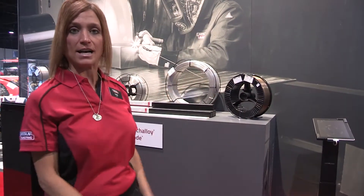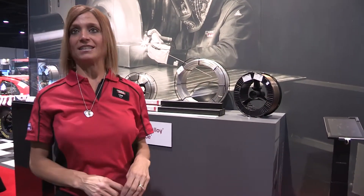Hi, my name is Lisa Bile and I'm the portfolio manager for industrial products at Lincoln Electric. What I'd like to show you today is a display of our stainless and nickel offering.